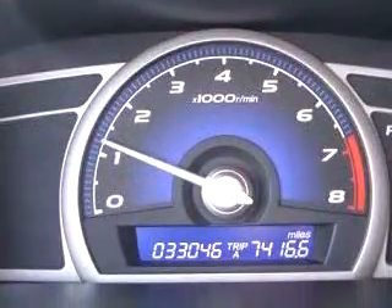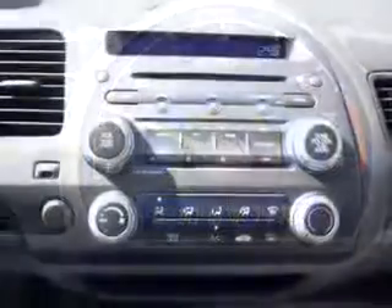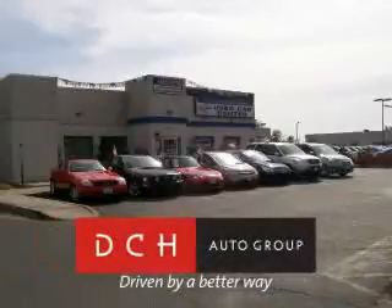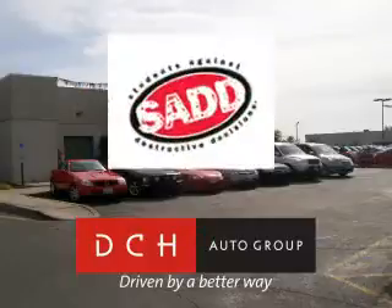Enjoy the drive and have peace of mind in this 06 Honda Civic LX. See us at DCH Academy Honda today. DCH Auto Group, driven by a better way. DCH Auto Group is also a proud sponsor of SAD, Students Against Destructive Decisions. Call our friendly sales department or stop in for a test drive today.